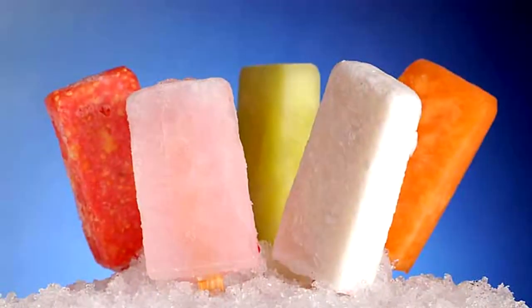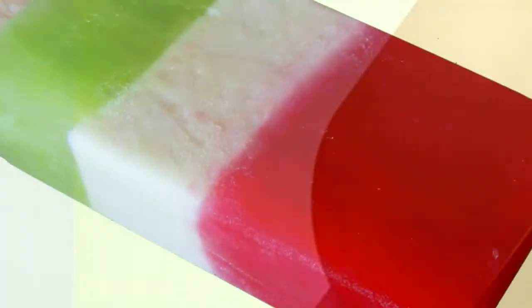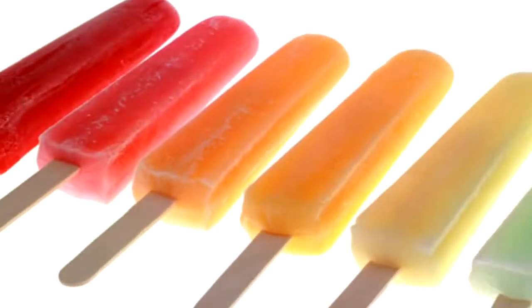Las tradicionales paletas de hielo a través de sus colores y sabores a nuestro país. Con la llegada de la primavera y la temporada de calor, se antojan las paletas heladas de limón, sandía, tamarindo, piña, mango, melón o jamaica, entre muchas más.